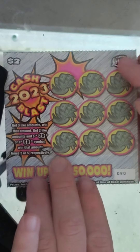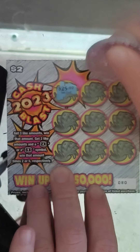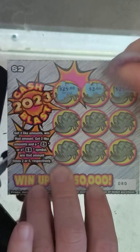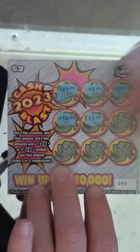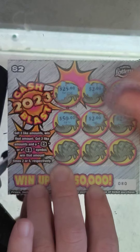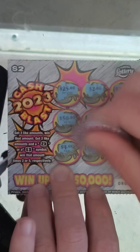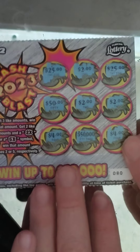Nothing on that one — no 3 like amounts, no multipliers. Next ticket, ticket number 80: $25, $2, $25, $50, $2 again, and $2. So we got a $2 winner here. All right, $2 breakeven — we'll take it. And we're on the board.